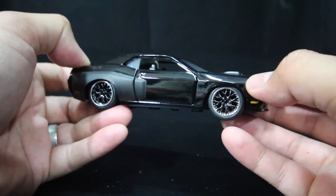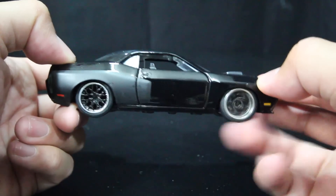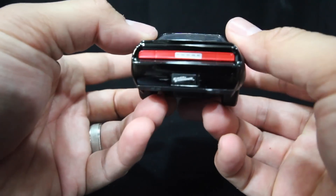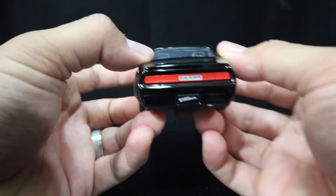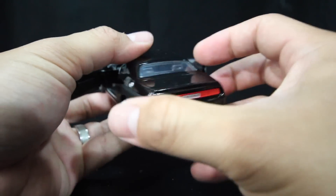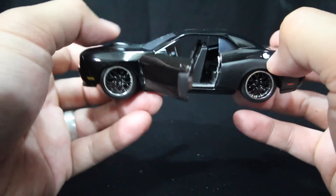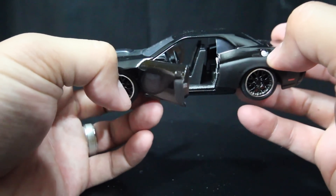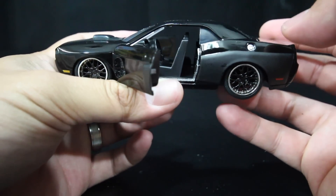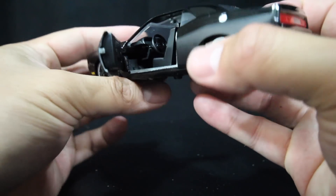Super cool car. I'm loving these wheels. The doors do open again on this — this is another 1:32 scale version. I think the ones that don't have opening doors are the off-roading cars, like Dom's Dodge Charger and the Fast Attack Buggy.